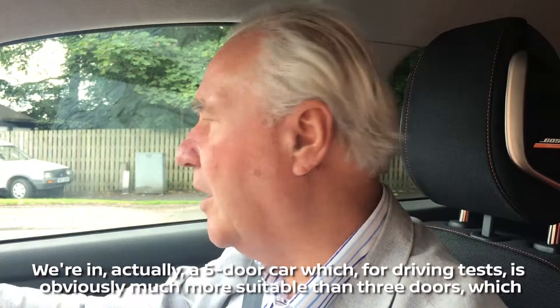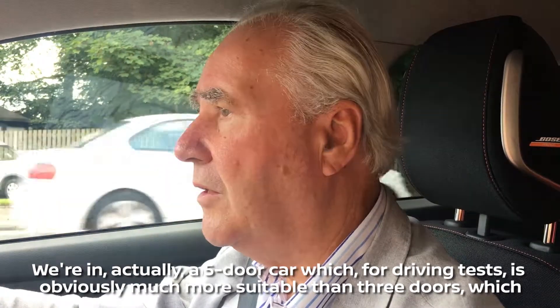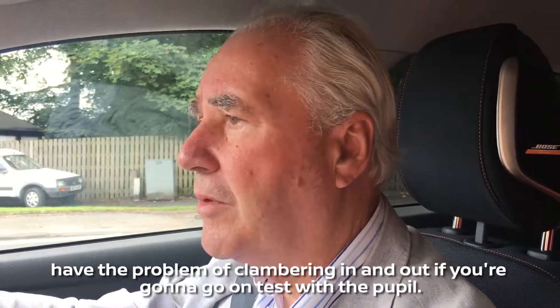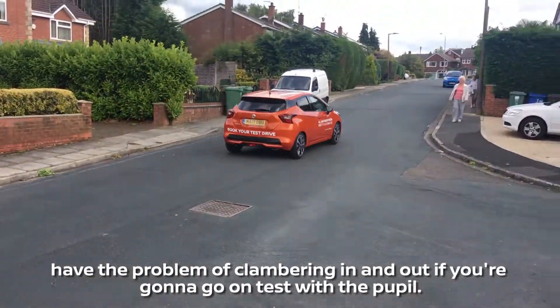We're in actually a five-door car, which for driving tests is obviously much more suitable than three doors, which have the problem of clambering in and out if you're going to go on test with the pupil.